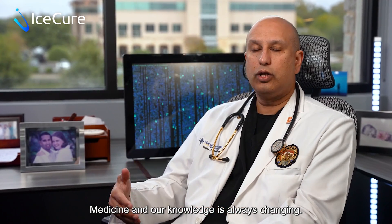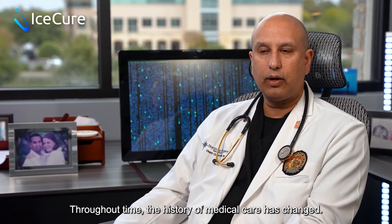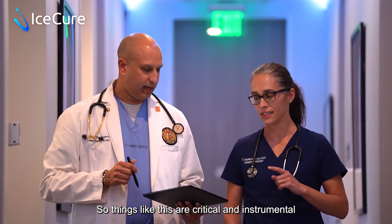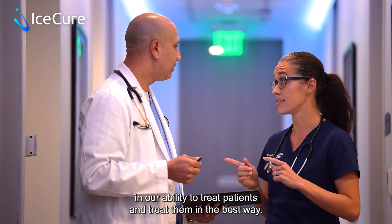Medicine and our knowledge is always changing, so it's not a static thing by any means. Throughout time, the history of medical care has changed. So things like this are critical and instrumental in our ability to treat patients and treat them in the best way.